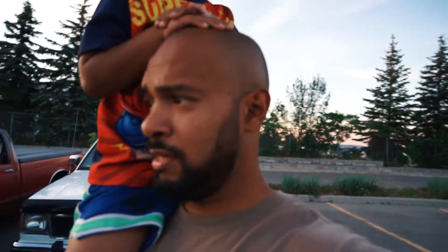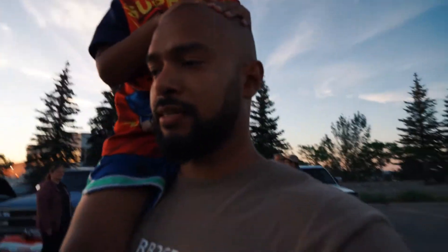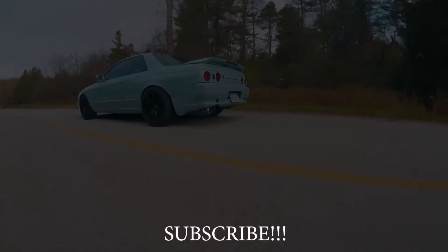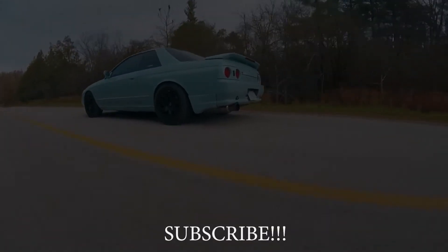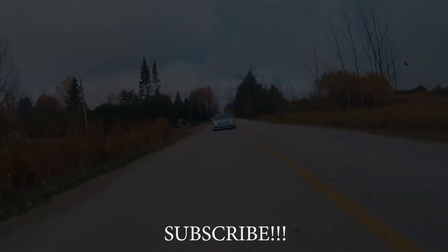Almost everybody left — there's only a couple of cars remaining. We're going to pack up and go home. Thank you for making it to the end of the video. I hope to do more of this, and tomorrow I'm shooting another video — it's going to be interesting. Hit the subscribe button and the bell notification. We'll see you again!